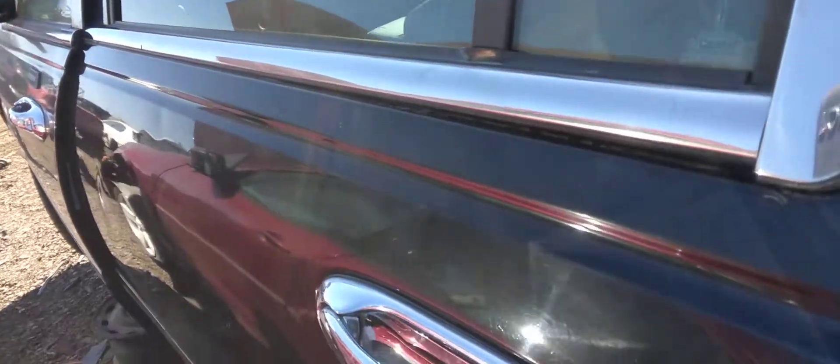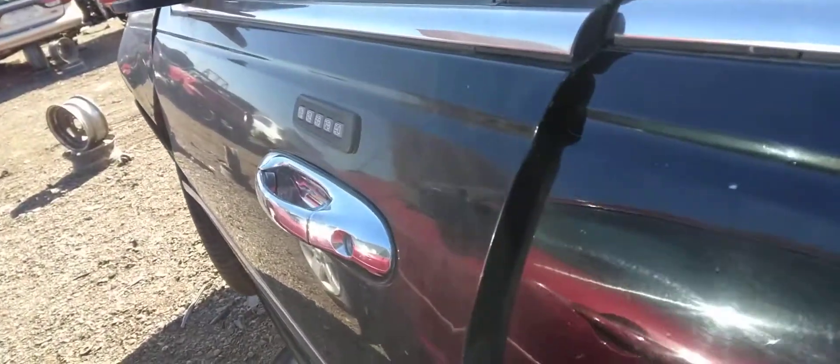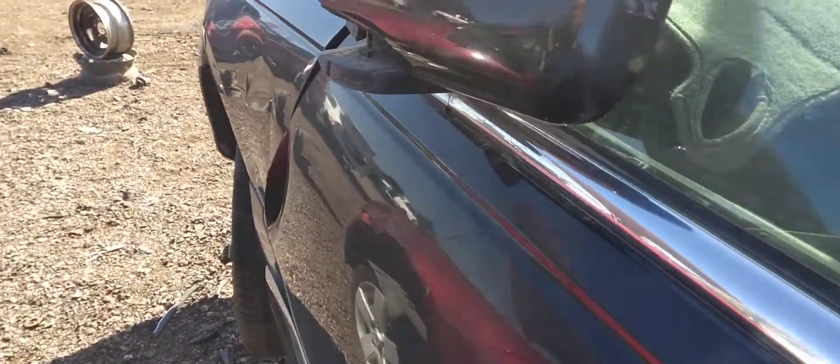A lot of good chrome door handles, all in good shape. This car was built in September of 2000, so it's a 2001 Cartier.